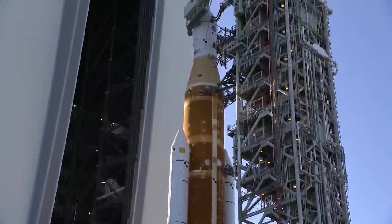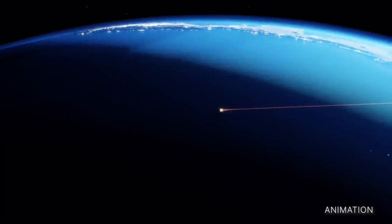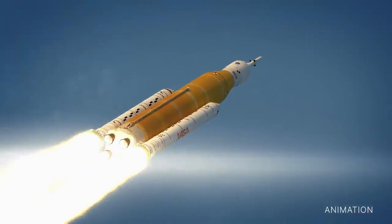The primary goals for Artemis I are to demonstrate Orion's systems in a spaceflight environment and ensure a safe re-entry, descent, splashdown, and recovery ahead of the first flight with astronauts on Artemis II.